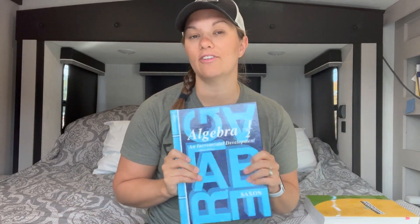Hi guys, welcome back to my channel. Today I'm going to be giving you some points to think over if you are trying to decide between Saxon Math Algebra 1.5 — I have that here with me — or Saxon Math 8.7.